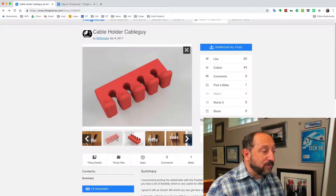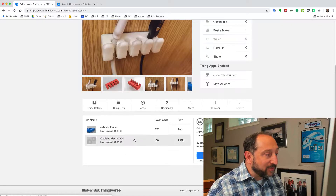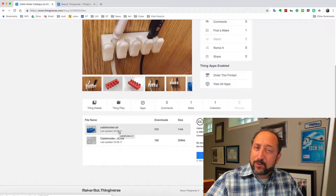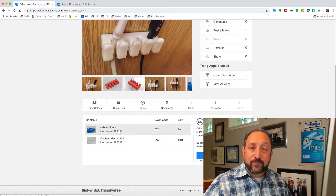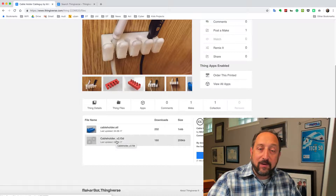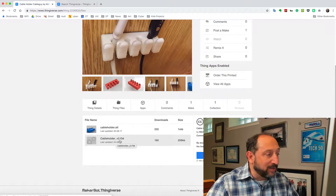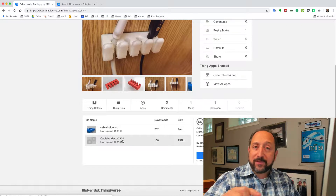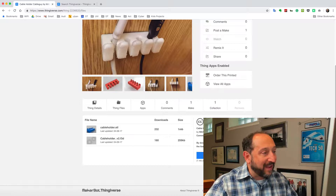When you find a design, some only have an STL file — you download it, load it in your printer, and print it as is; the only modifications you can make are scaling it bigger or smaller. Others also have a CAD file — a computer-aided design file. In particular, this one has a Fusion 360 file, so I was able to modify the part, adding an extended back I could attach to my desk versus the original very narrow design.